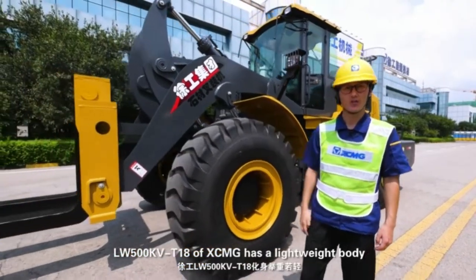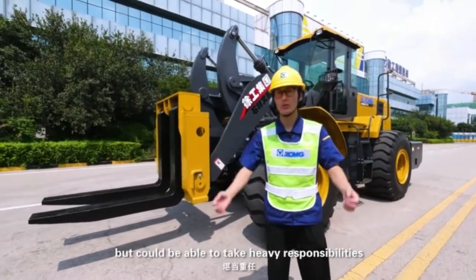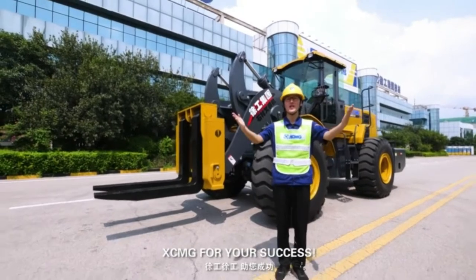The LW500KVT18 of XCMG has a lightweight body but is able to take heavy responsibilities. LW500KVT18 of XCMG, for your success.